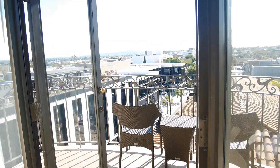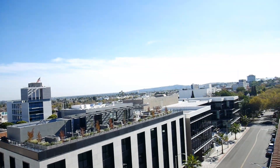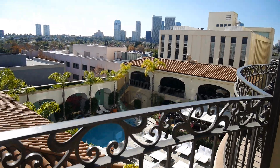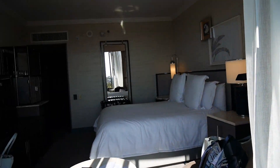And then out here is the pièce de résistance, which is the view over the whole of LA. So there's the view. And then down here you can see the swimming pool down there.